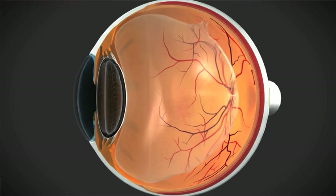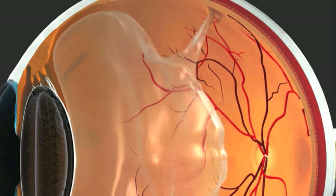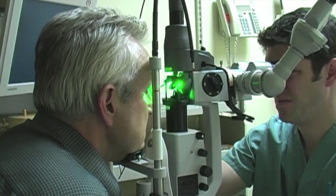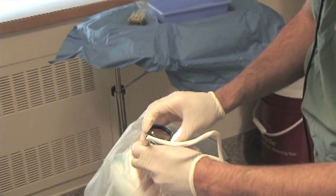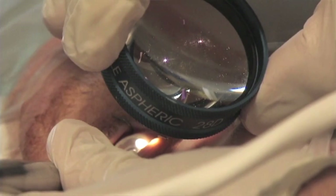A retinal tear means that when the jelly separated, it pulled on the retina and caused a little tear, but no fluid has gone in yet. Because as soon as fluid goes in, we call that a retinal detachment and the treatment changes entirely. That's why it's very important to catch this early before it becomes a retinal detachment. A retinal tear is treated one of two ways: one can either laser around it to seal it up, or freeze it to seal it up — either way, the tear is sealed so fluid can't go in and create a detachment.